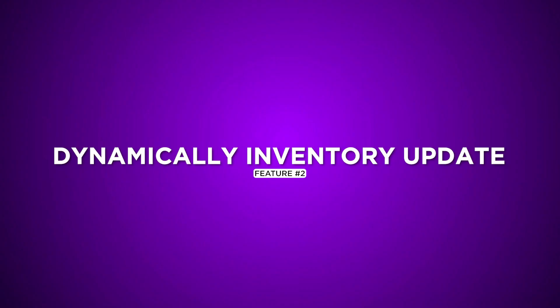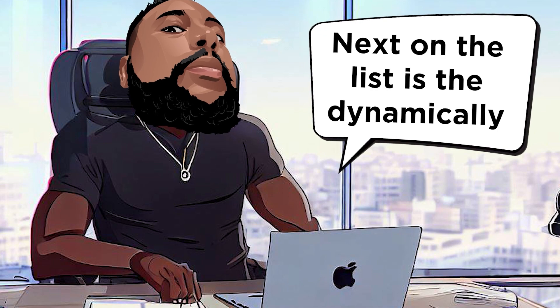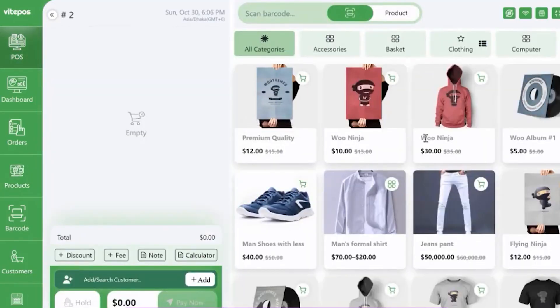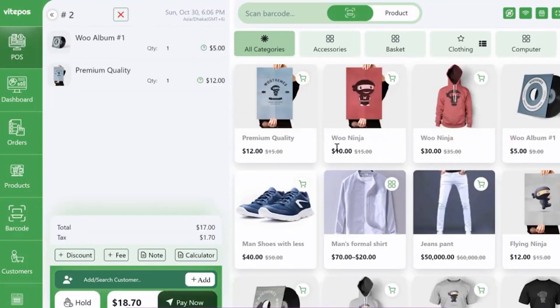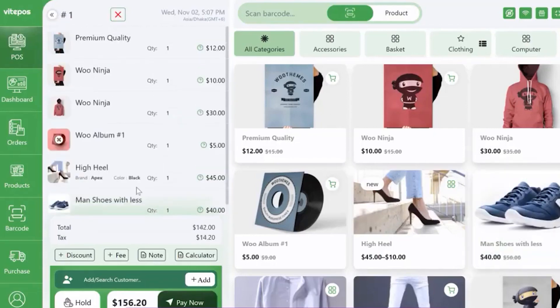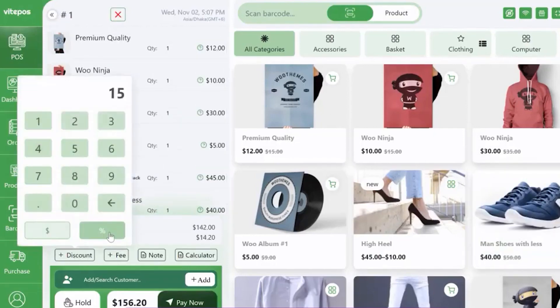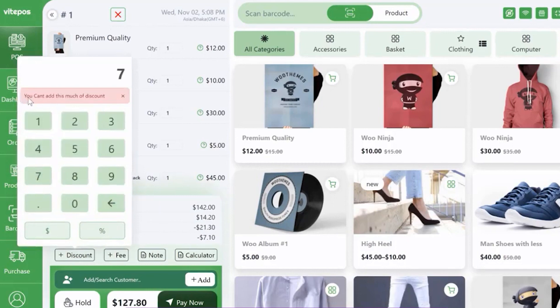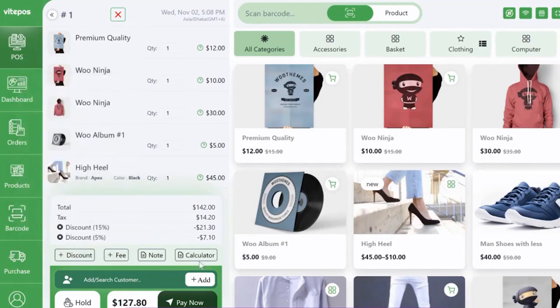Dynamic Inventory Update: Next on the list is the Dynamic Updated Inventory System. This feature works as a guardian of your stock, ensuring real-time updates and accuracy. Vite POS employs a sophisticated mechanism that checks inventory at crucial stages, preventing overselling and maintaining precise stock counts. It's like having an eagle-eyed assistant, ensuring your shelves are stocked without manual intervention, minimizing errors, and maximizing sales opportunities.